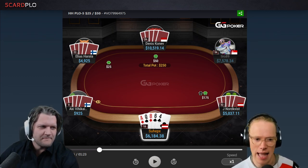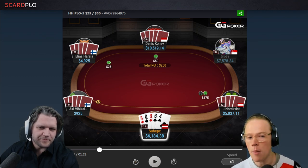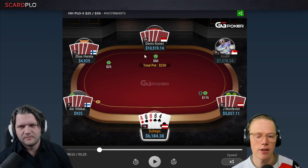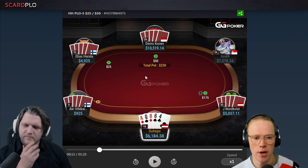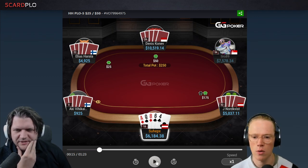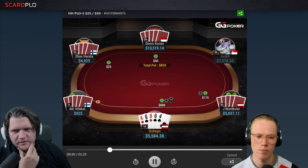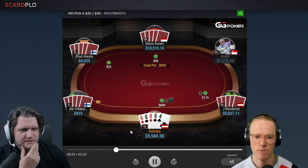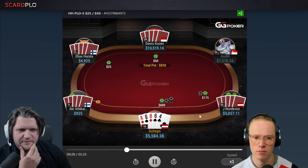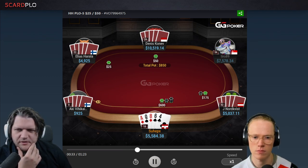Given that our hand can elect to call or 3-bet — we could also fold — I think I would certainly lean toward either 3-betting or folding, because the player behind us is going to potentially squeeze us if we do call and that's quite problematic. In-game, I decided to 3-bet here. I looked it up afterwards and it looks like if everybody had 100 big blinds, this would be a call, but also a very marginal call. We could also 3-bet — the 3-bet is slightly losing but still playable in this spot.